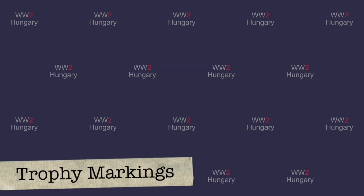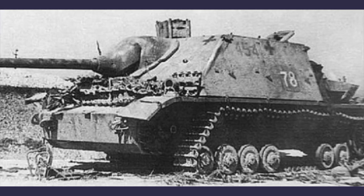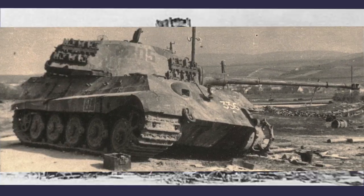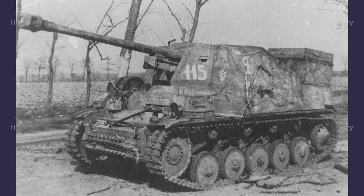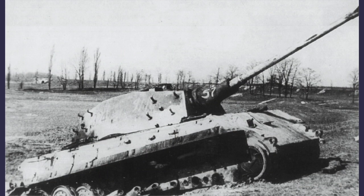At last, we come to trophy markings. These markings were applied by the Soviets to knocked out German vehicles, including tanks, to document their destruction and to accurately track enemy forces. These markings were painted on vehicles with big white numbers ascending from one. The numbers probably began at the start of a Soviet offensive and were restarted when a new offensive was begun.